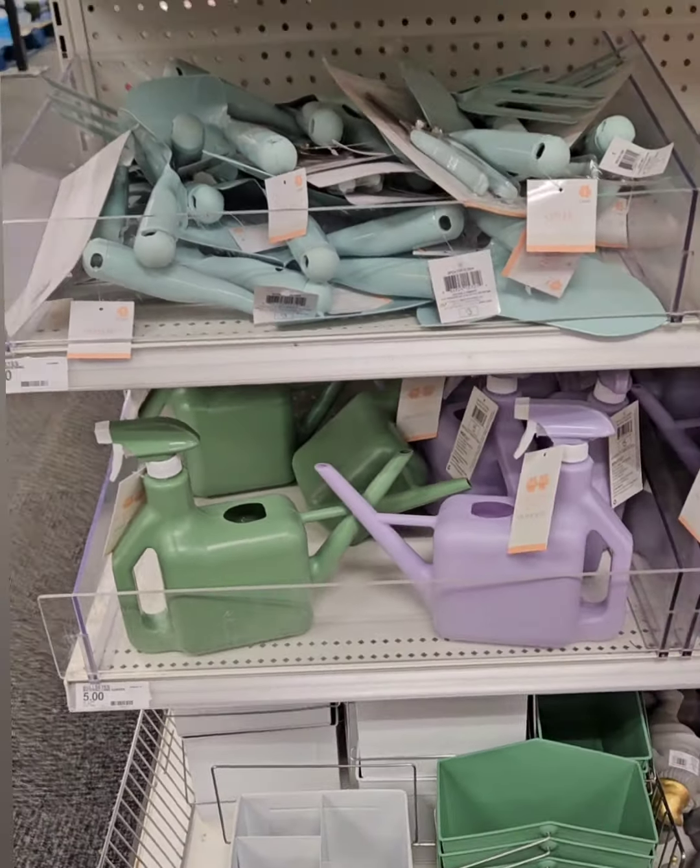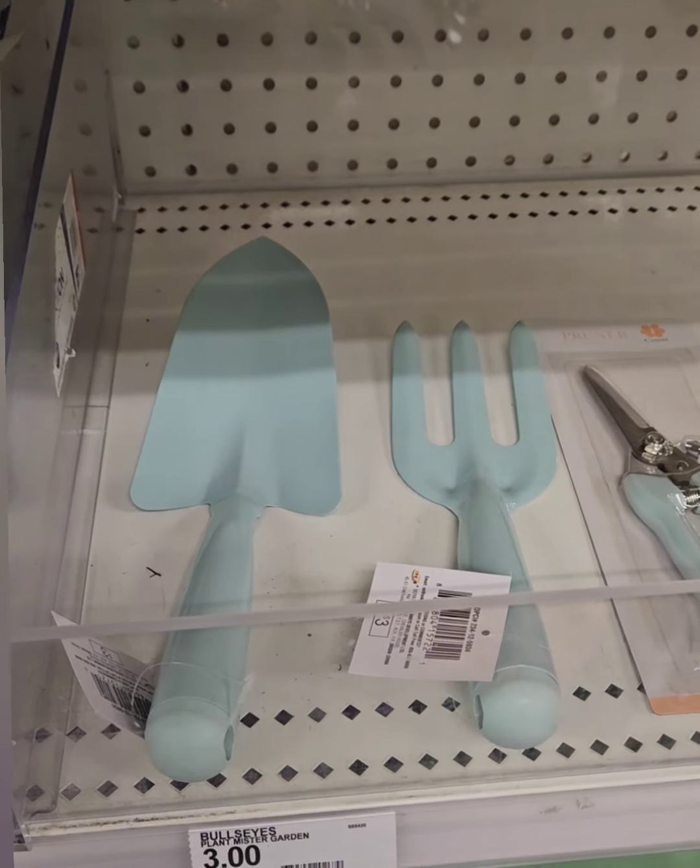They also came out with a spade for digging in a beautiful minty green, pruning shears in minty green, and a beautiful fork for digging — all coming in at three dollars a piece. They're very heavy-duty metal, great for display in your kitchen or porch in a farmhouse style. These are perfect for spring and should last for years.